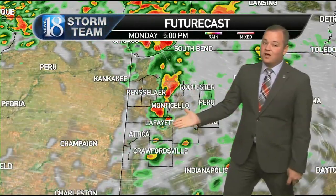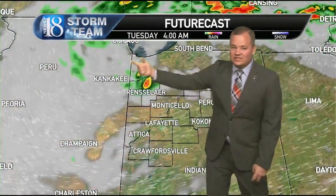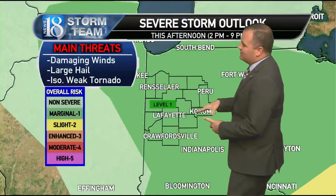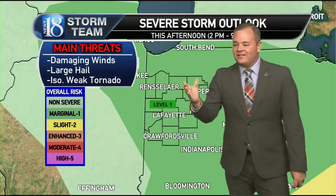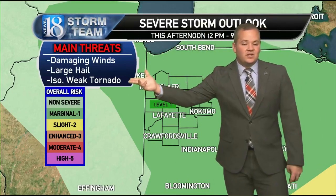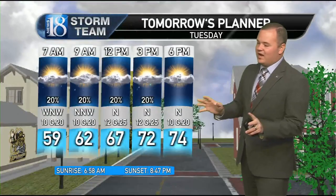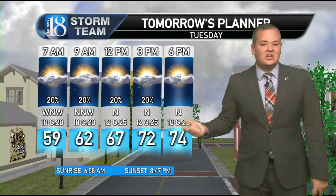By 5 o'clock this evening the storms will be moving through Lafayette, and after the cold front passes around 6 to 7 o'clock we are in the clear. That low will wrap around some showers and maybe a few rumbles of thunder for tomorrow. There's a level one marginal risk for the entire Big Bill 5 viewing area — can't rule out just a severe storm or two. Stay weather aware this afternoon: the severe threats are damaging winds, large hail, and maybe an isolated weak tornado.